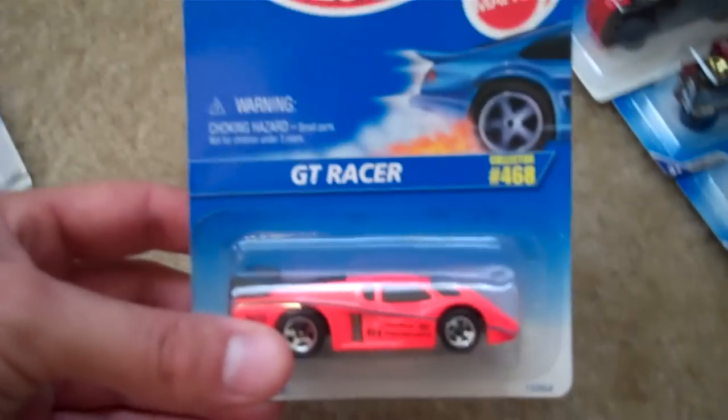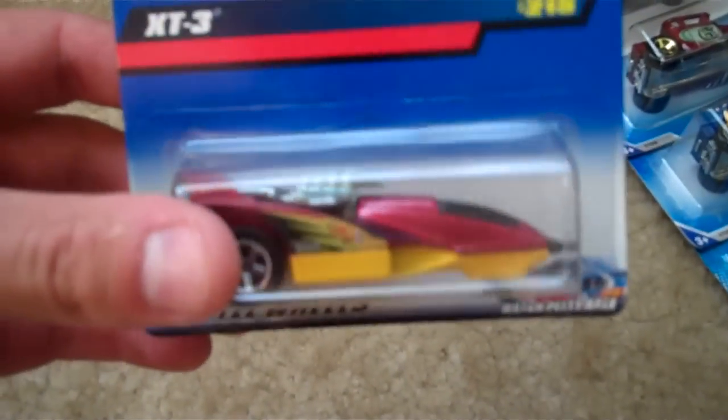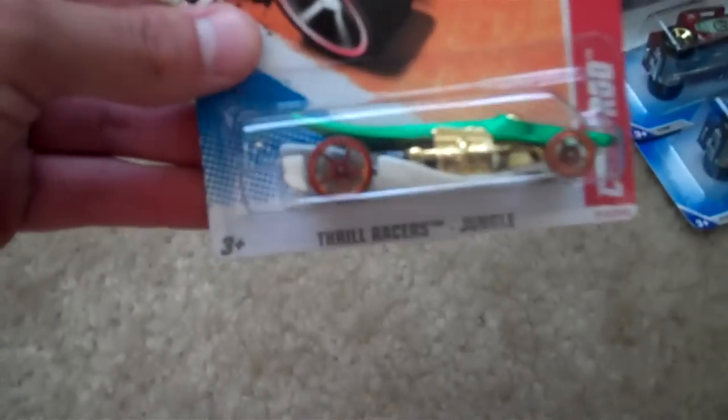A GT Eraser — it's like hot orange. Another XT3. 2001 First Edition Greased Lightning, pretty cool car. Another blue golf cart. Here's some newer stuff — a crocodile car, like a crocodile. Got these two Bone Shakers, a red one and a blue one. Here's an older car, '95 model series, a Camaro convertible. Here's a Dodge Viper — I like this car. '97 First Editions Way Too Fast.